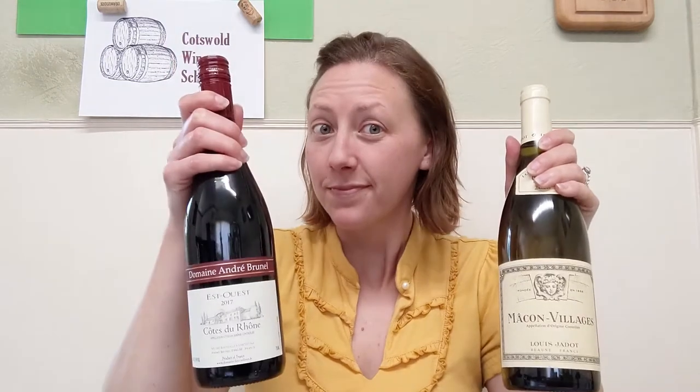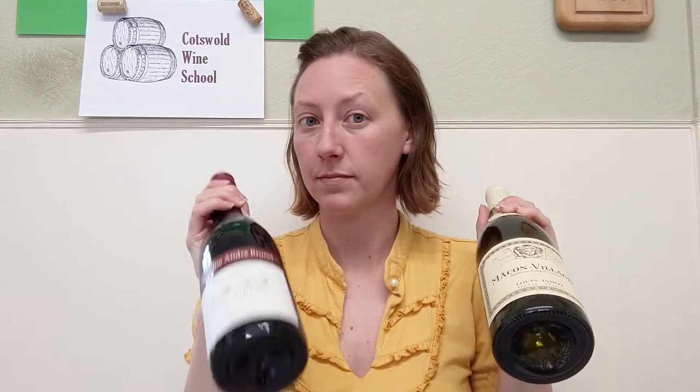Hello everyone, and welcome to the Cotswold Wine School's Tuesday Tip. There's an obvious difference between white wine and red wine: color. But how can you best describe the difference in flavor from one wine to the next?